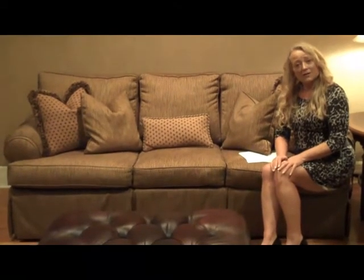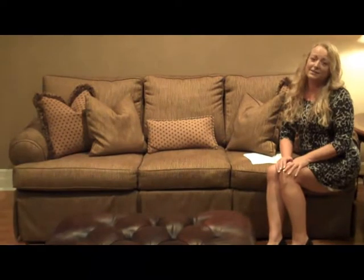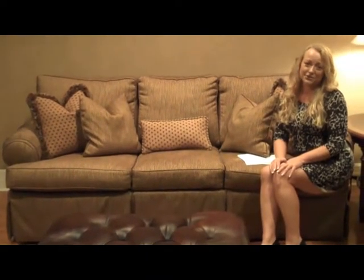We're going to go over an entire condo. This was decorated by a designer in downtown Greenville. All of the items you're going to see — furniture and accessories — will be coming into the store.